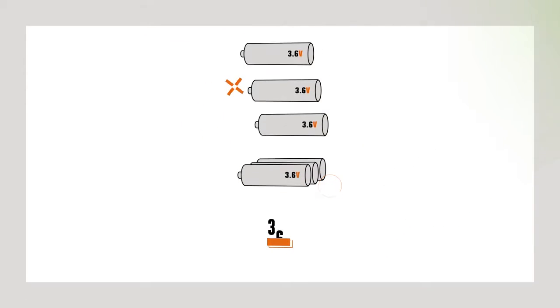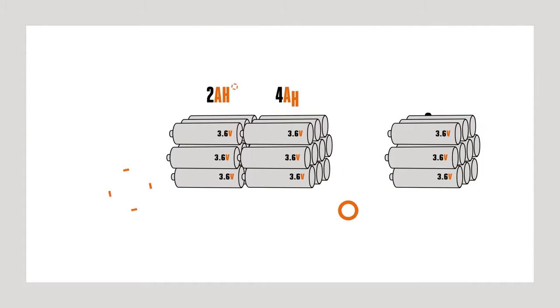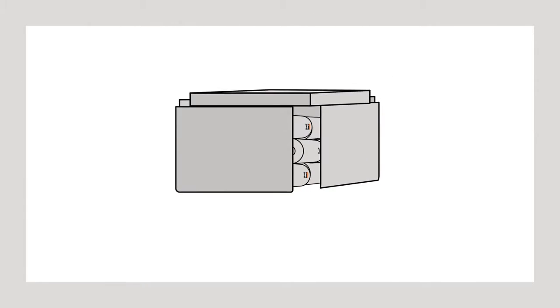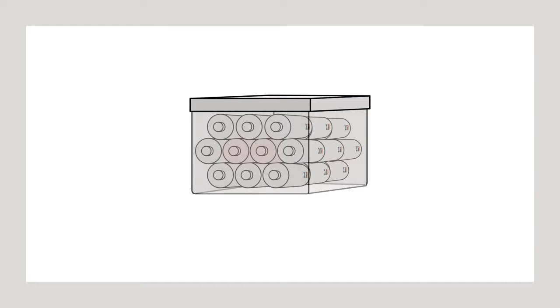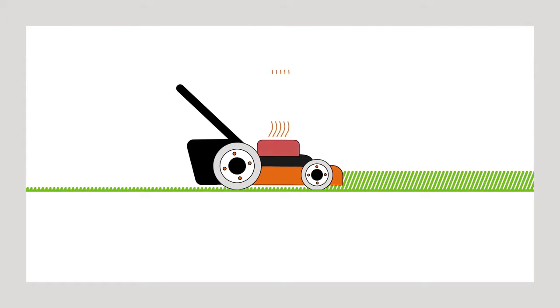Lithium-ion batteries are made up of individual cells placed in series to achieve the required voltage, or in parallel to achieve the desired amp hours. Traditionally, these cells are placed into a brick-shaped housing. If any of the cells get too hot, the management system will shut the battery down — power is lost and the tool stops working.